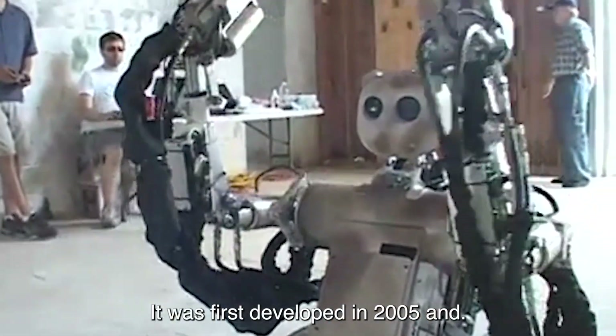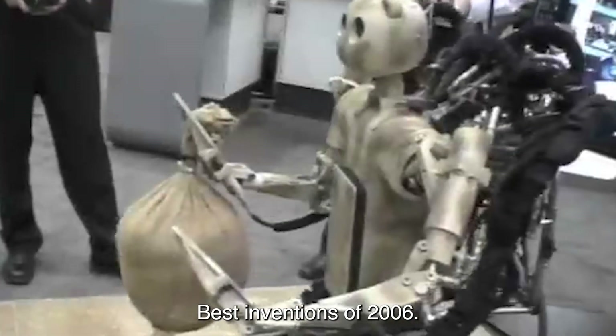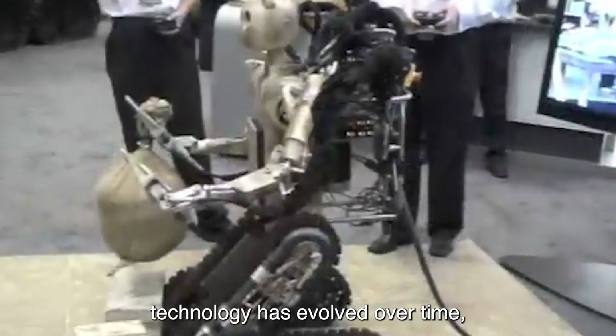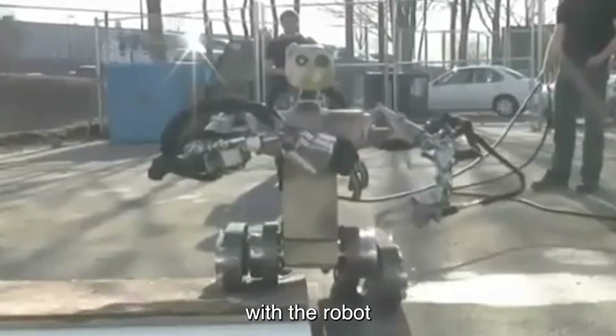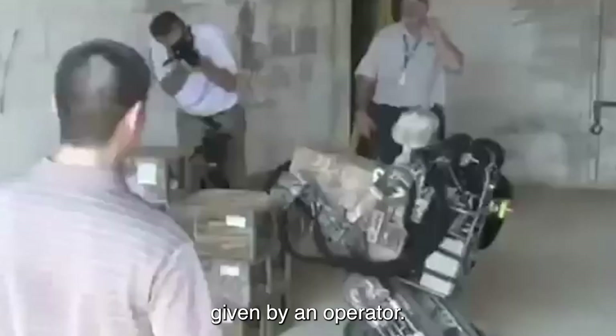It was first developed in 2005 and was featured in Time Magazine's Best Inventions of 2006. The bear's technology has evolved over time, with the robot now capable of processing higher-level commands given by an operator.